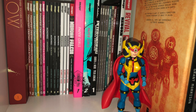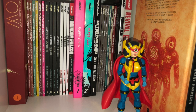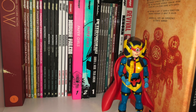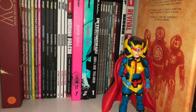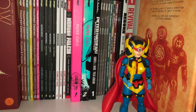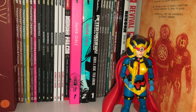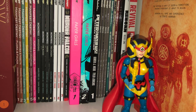Over here we got more series: Low from Remender, Manifest Destiny, Monstrous, Moonshine, Murder Falcon, the two Paper Girls Deluxe Editions, Peter Panzerfaust — it's so ticked that we never got a Volume 2 out of that — Postal, I need to finish that as well, I got half the series there. Rat Queens, Reborn, the Revival hardcovers, and the book right there next to Big Barda is Nameless from Grant Morrison.